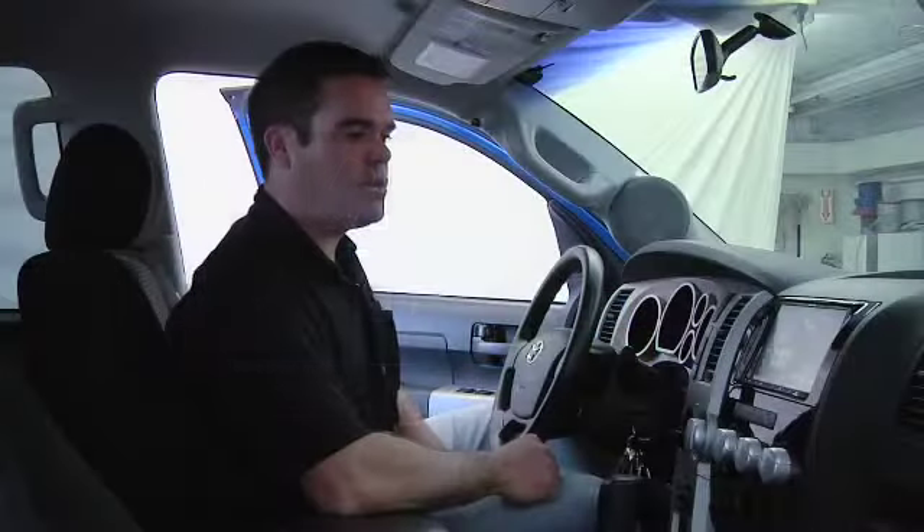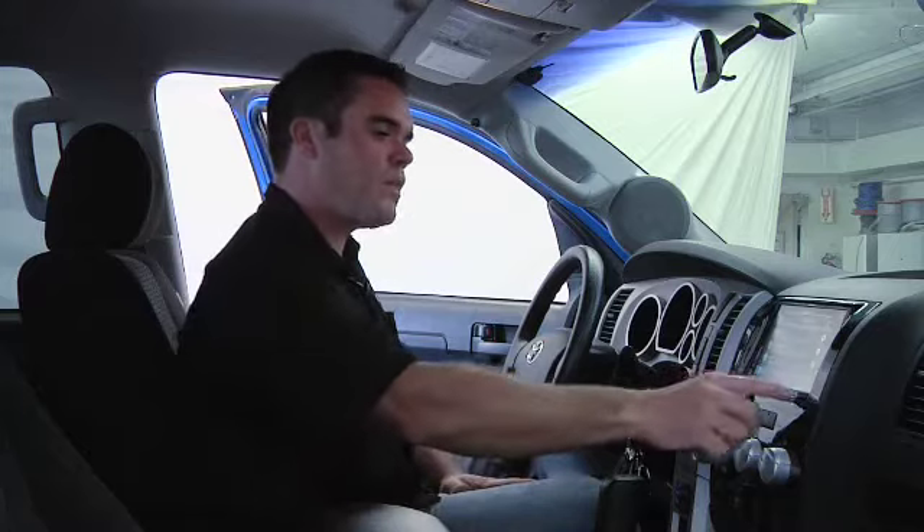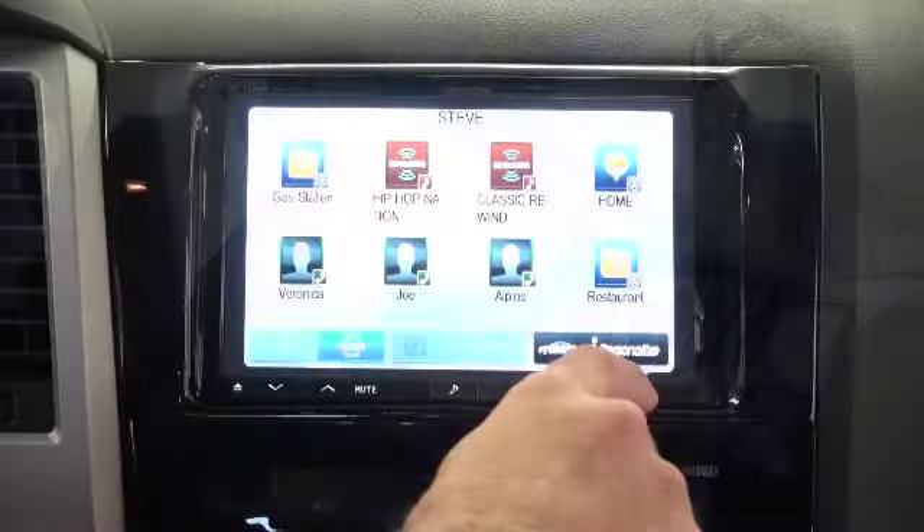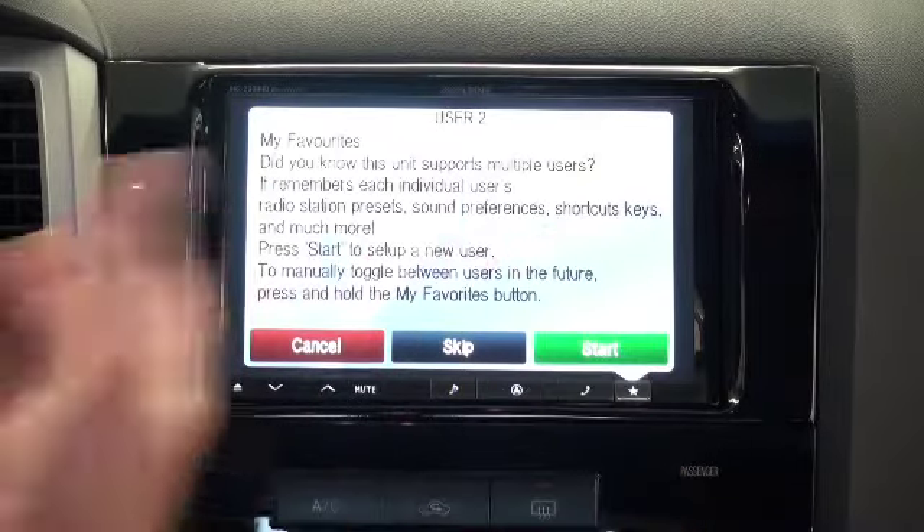So it makes it really, really simple to get to where you want to go. This can also be done for two different users. I have this one set up for me, and if you push and hold the star button, it allows you to set up a second user.